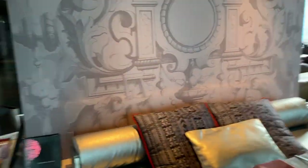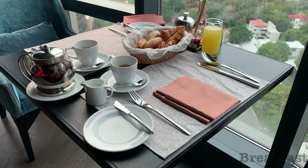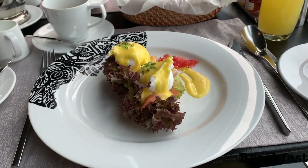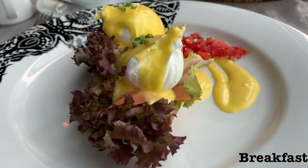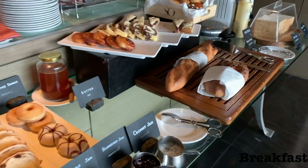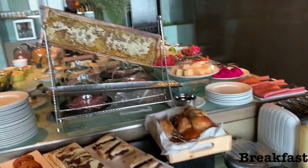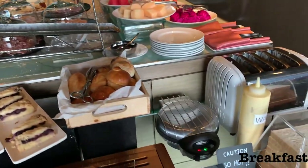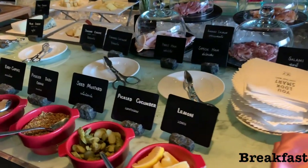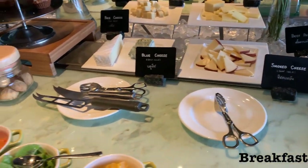At breakfast time you have a very good menu to choose from — Asian and Western cuisine. I had eggs royale which were cooked to perfection. If you don't fancy something large you can help yourself to a variety of juices, pastries, fruits, cereals, waffles, toast, salad, and cheese. The selection was incredible. This hotel also focused a lot on well-being, offering protein balls and energy smoothies blended fresh for you.